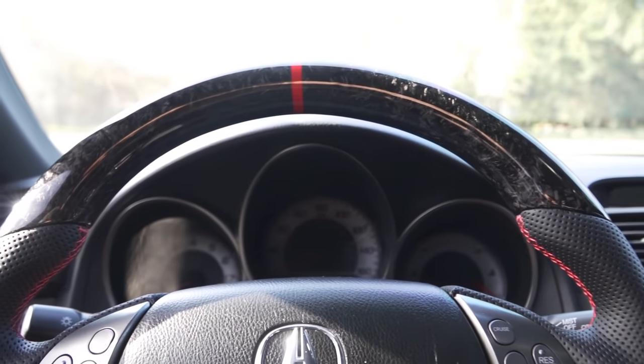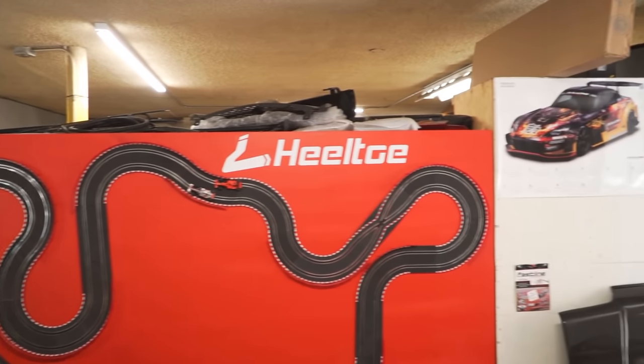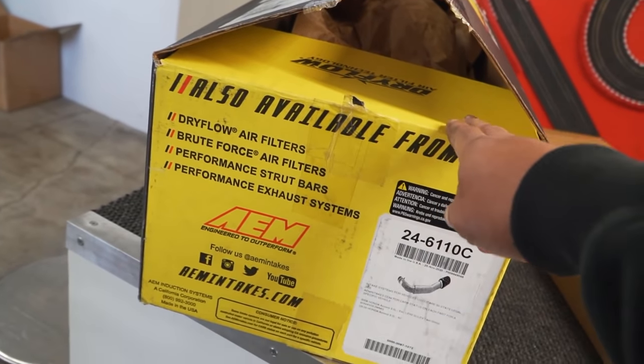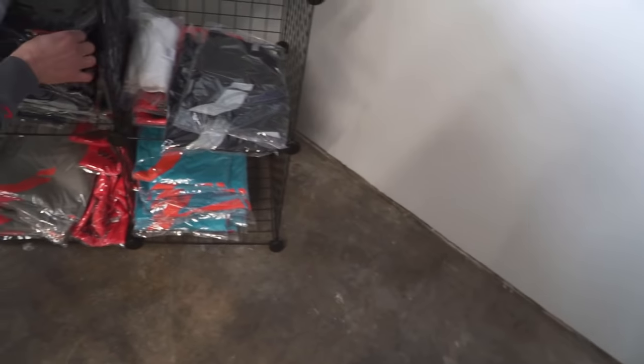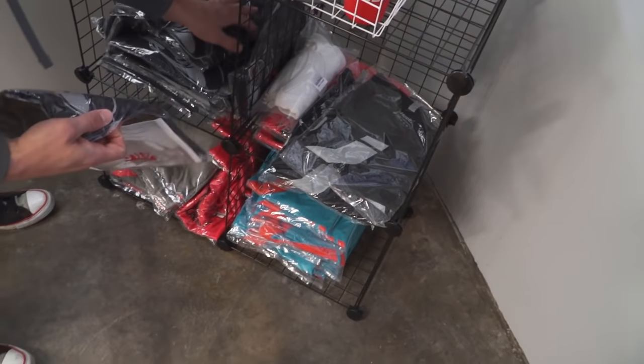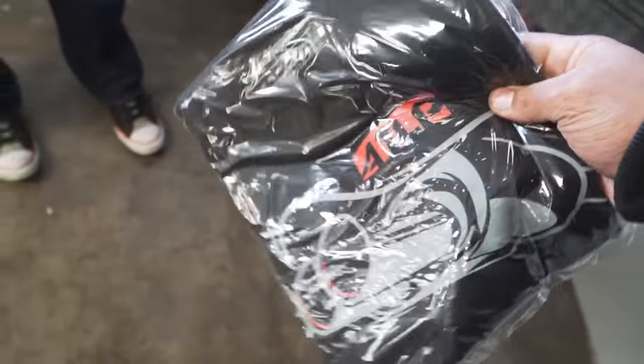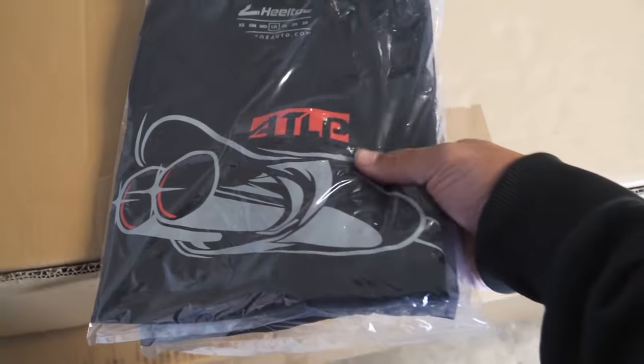We're like 15 minutes late but it's all right. This is where the magic happens guys — behind that wall are OEM visors and a new merchandise drop. Those shirts are pretty, I'm pretty proud of these shirts.